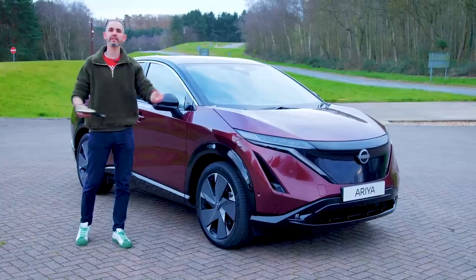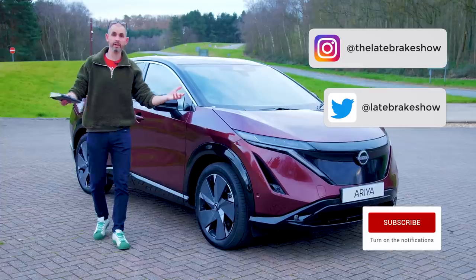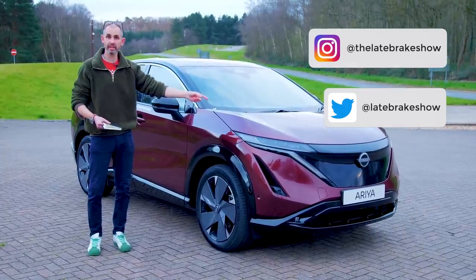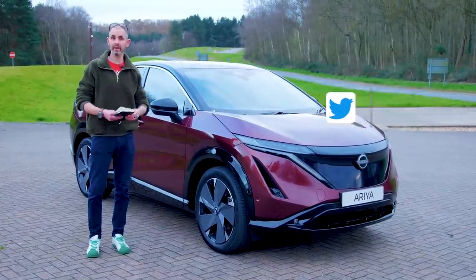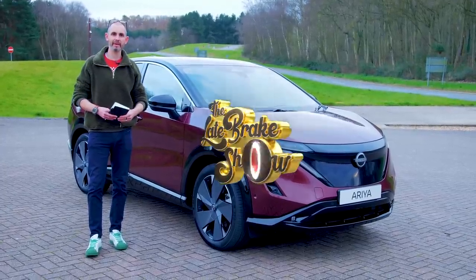I hope you've enjoyed this Late Brake Show review of the Aria. If you're already a subscriber, thank you very much. If you support this channel through Patreon, you've probably already seen videos like this earlier than others — thank you very much for doing that. I'll put a link for Patreon below. Cheers.